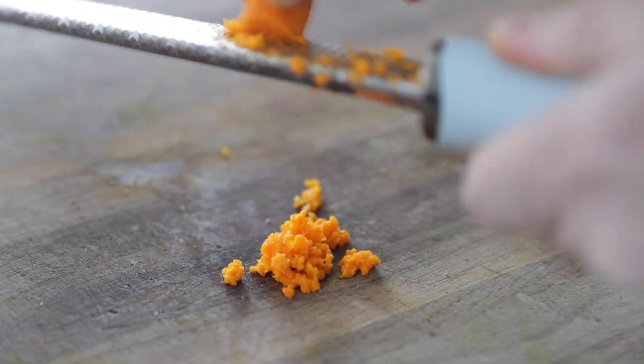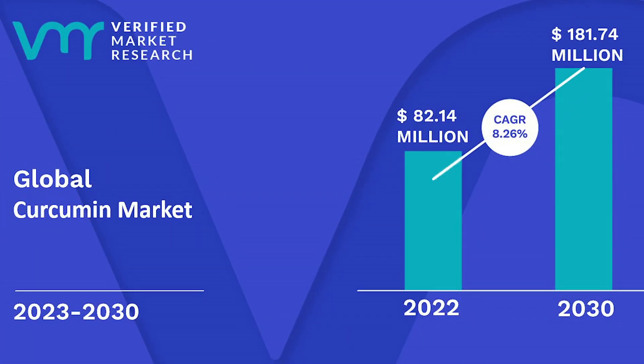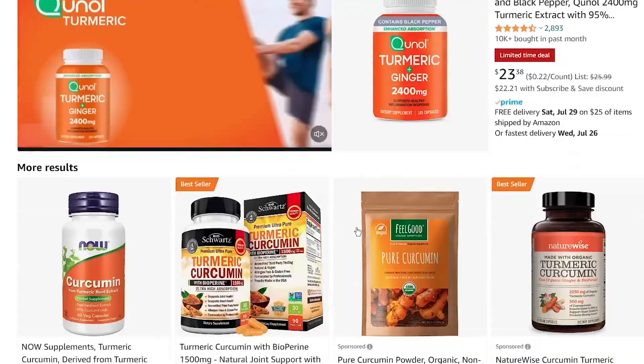Curcumin is an extremely popular supplement these days, and with sales expected to reach at minimum 181 million by 2030, it's important to know the difference between the options you're presented with. If you're interested in exploring curcumin supplements, you're going to run into so many options on the market, sometimes making it hard to pick one. In this video, I'm going to make that decision process easier by sharing the 5 things you need to look for in a curcumin supplement to ensure you're getting the highest quality product.